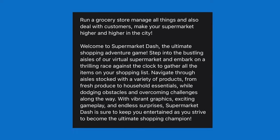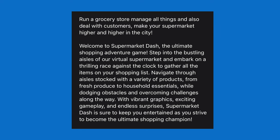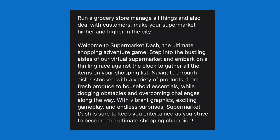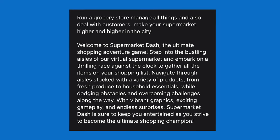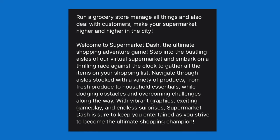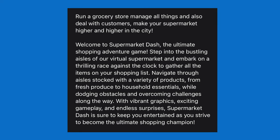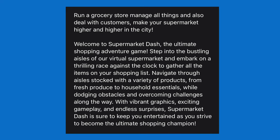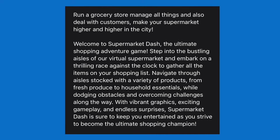Welcome to Supermarket Dash — wait, that's not even the name of the game. The game is Supermarket Game Grocery Store. Anyways, 'the ultimate shopping adventure game. Step into the bustling aisles of our virtual supermarket and embark on a thrilling race against the clock to gather all the items on your shopping list. Navigate through aisles stocked with a variety of products, while dodging obstacles and overcoming challenges. With vibrant graphics, exciting gameplay, and endless surprises, Supermarket Dash is sure to keep you entertained as you strive to become the ultimate shopping champion.' Now that seems like a title I would want. So let's play the game.